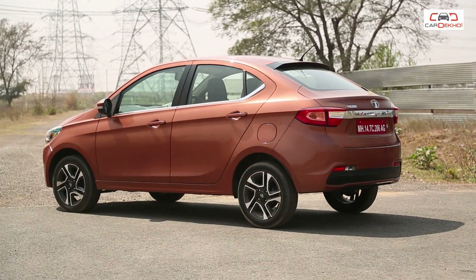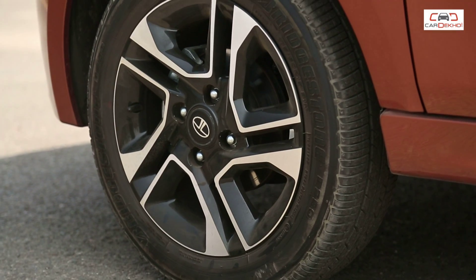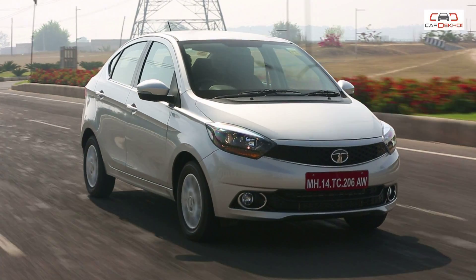If you're buying the petrol, you also get those 15-inch alloys, which look really stylish. Looking for a compact sedan that's high on style? Well, the Tigor fits that bill.